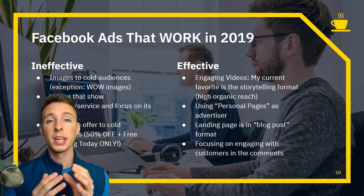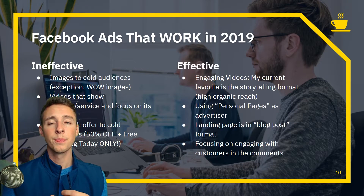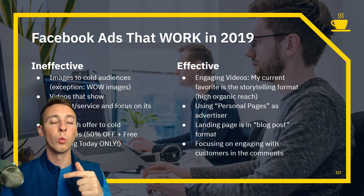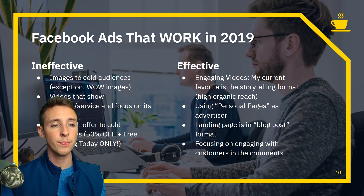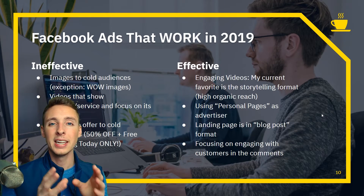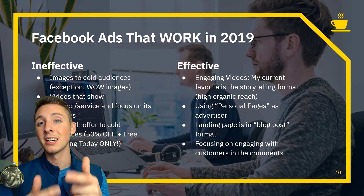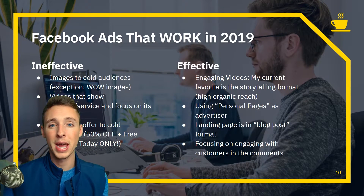These storytelling ads work so well because they're native to the newsfeed. People aren't on Facebook to buy — they're there to enjoy content and share it with family and friends. When someone comes across this story, it draws emotion out of them. At the end it says 'Want to learn more? Hit the Learn More button.' People click, it takes them to a landing page that appears to be a blog post, continues the story, eventually reveals the product, and without being salesy, completely sells it. If a 102-year-old lady can banish back pain, so can I.